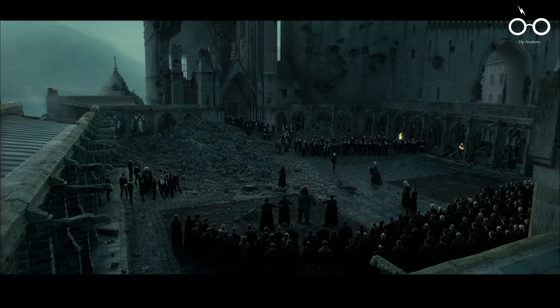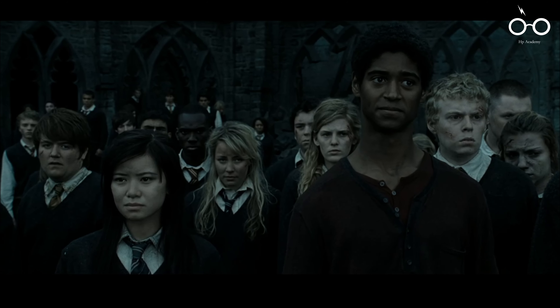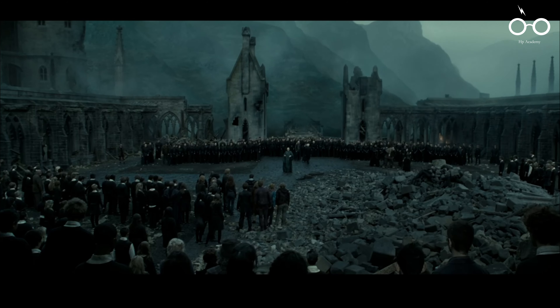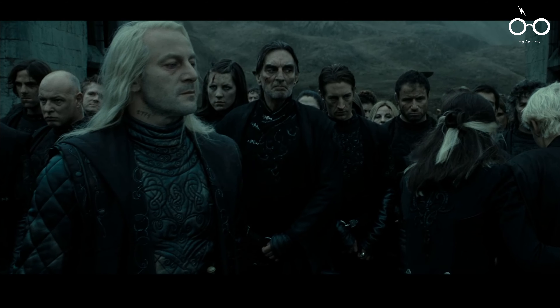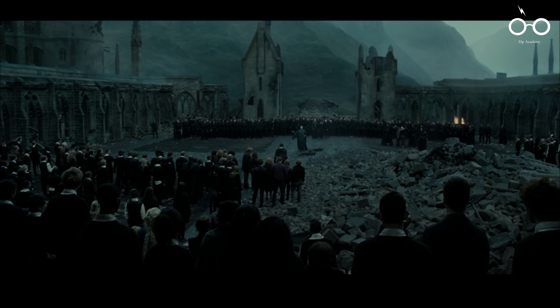An unexpected moment of levity occurs during the final battle when Voldemort awkwardly hugs Draco Malfoy. This unscripted gesture by Ralph Fiennes, who played Voldemort, adds an eerie and unsettling touch to the character, highlighting Voldemort's lack of genuine human emotion. The awkwardness of the hug serves as a stark contrast to the intense violence and high stakes of the battle, creating a moment of dark humour that has become iconic among fans.